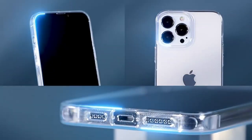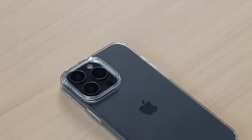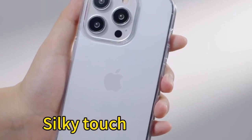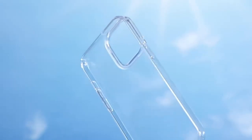Ensuring your device stays in pristine condition, the slim design keeps your iPhone lightweight and pocket-friendly, while the flexible TPU material ensures a secure grip. You'll feel confident handling your phone, whether you're out and about or just lounging at home.